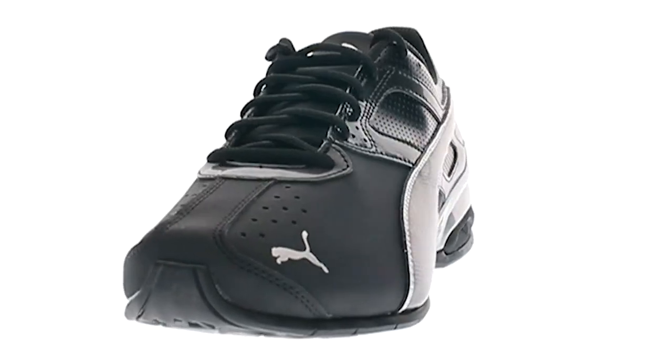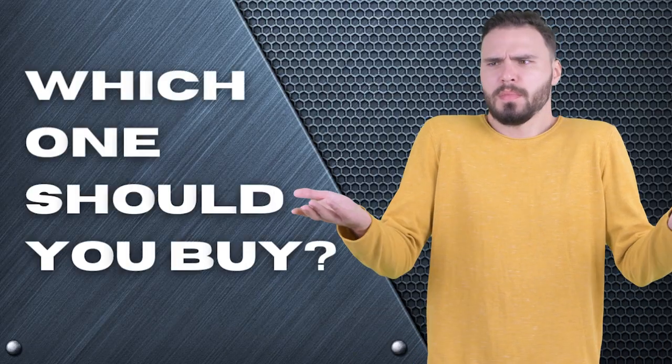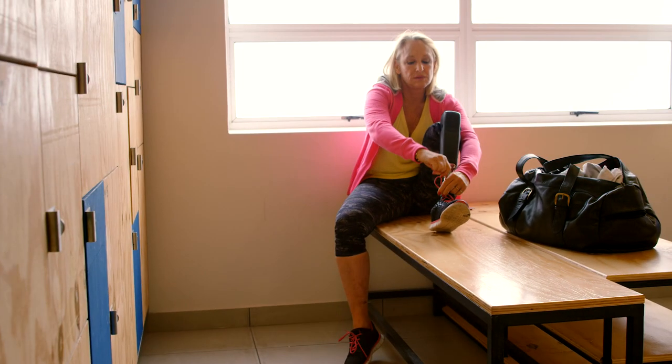The Nordics, Adidas, or Puma? Perhaps Reebok or New Balance? Which one should you buy? In this video, we will be looking at the top 5 CrossFit shoes available on the market today and will tell you which one is best for you.